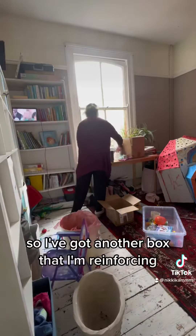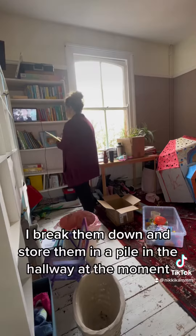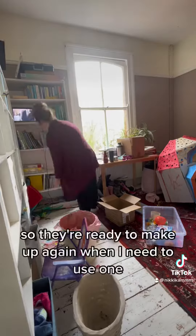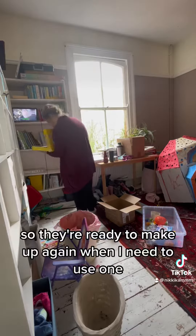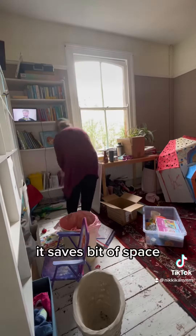I've got another box that I'm reinforcing. I store empty cardboard boxes like this — I break them down and store them in a pile in the hallway at the moment, so they're there ready to make up again when I need to use one. It saves a bit of space.